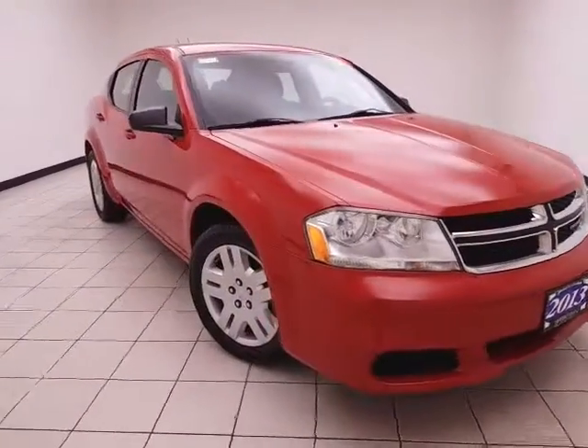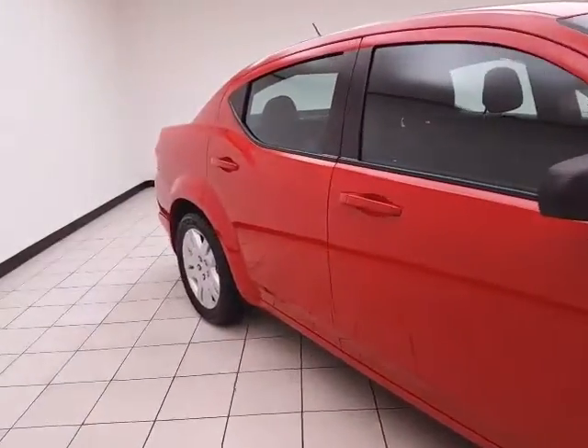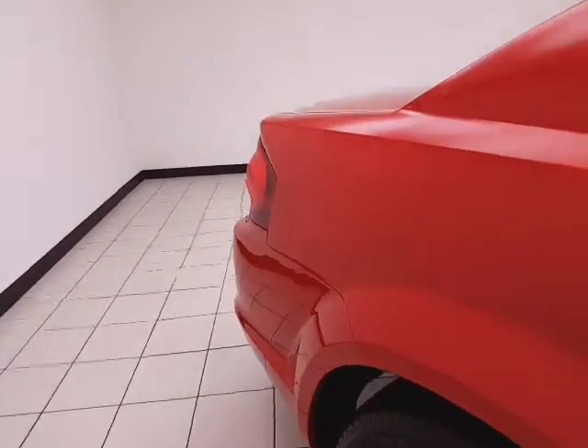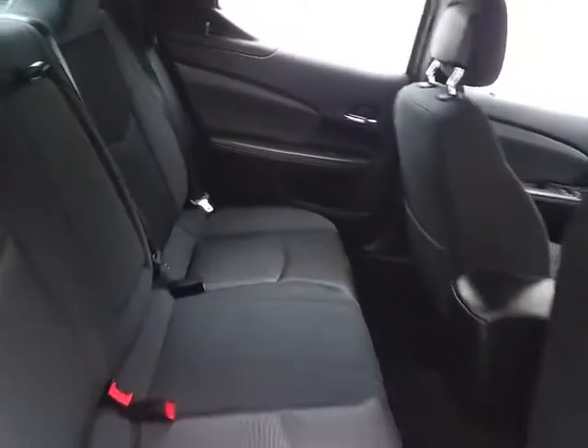81,000 miles on this one-owner local trade, which comes to us with a clean AutoTrack history report, red line in color. You receive the balance of the factory five-year, 100,000-mile powertrain warranty. It's a safe vehicle — the Avenger earned the IIHS Top Safety Pick in the midsize car class.